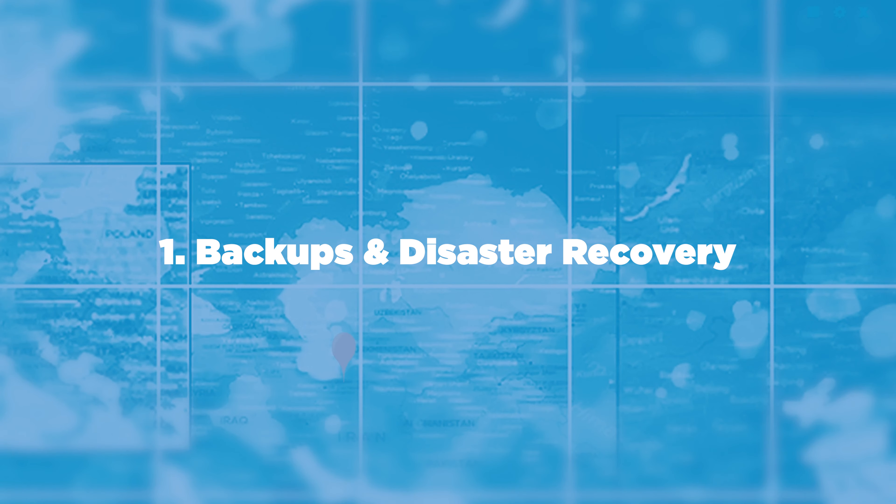Number one: backups and disaster recovery. This point cannot be stressed enough. We strongly recommend backups of your data. It's also a best practice to have the backup off-site from your primary network. We also recommend testing a full DR situation to ensure that the data backing up is reliable and can be recovered from.